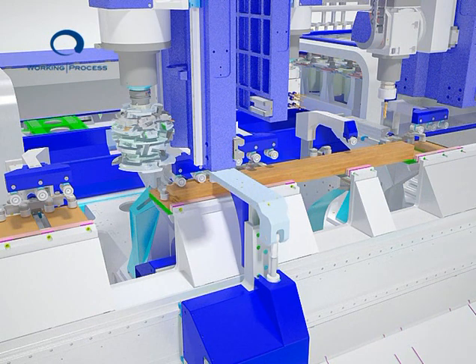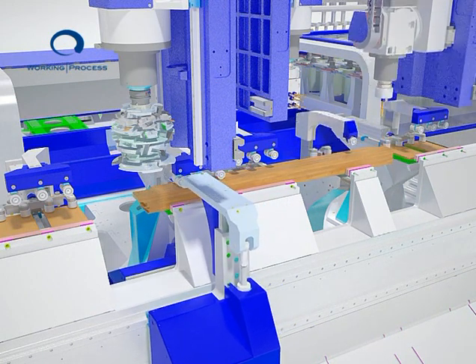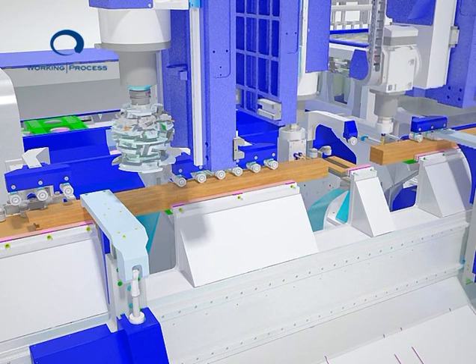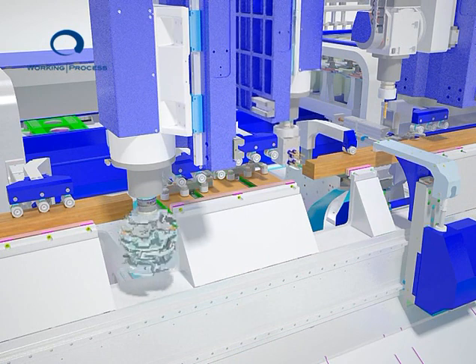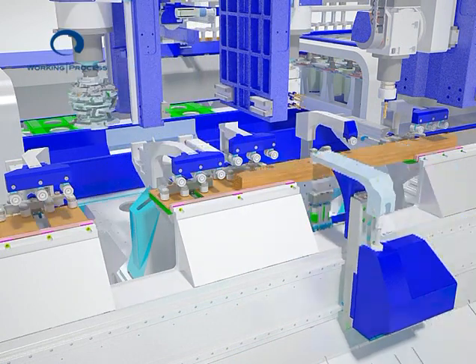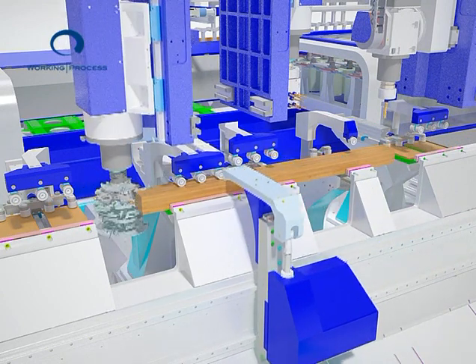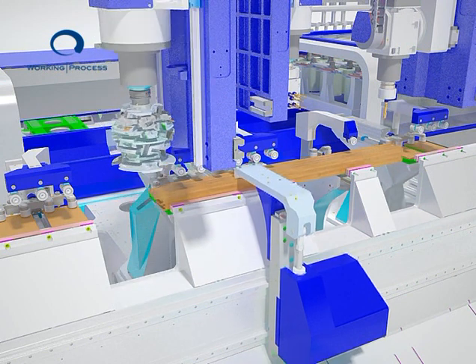The system whereby the work piece is handled, clamped and constantly straightened has been specifically designed for tenoning, drilling and milling operations, where the work piece is not constrained in any way but is made ready to be machined on each face. All these machining operations are performed by clamping the work piece in one position only, thus ensuring maximum accuracy.